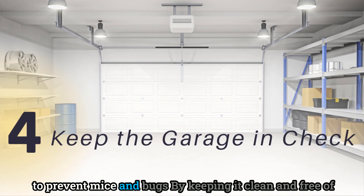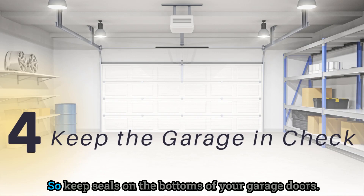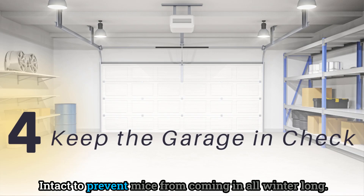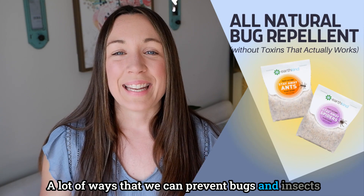Keep your garage in check too. If you have an attached garage, it can be a great place to prevent mice and bugs by keeping it clean and free of openings — it's kind of like a gateway to your home. Keep seals on the bottoms of your garage doors intact to prevent mice from coming in all winter long.